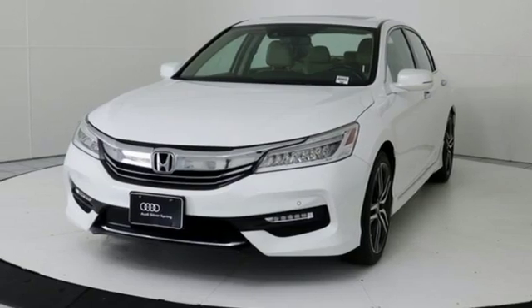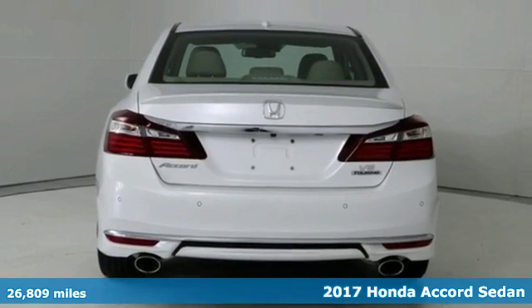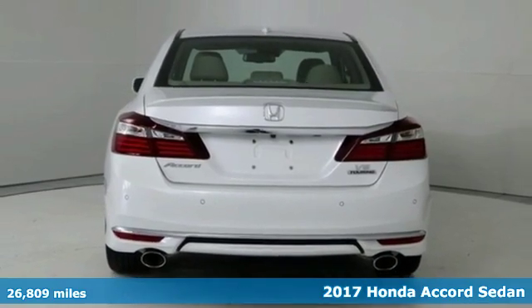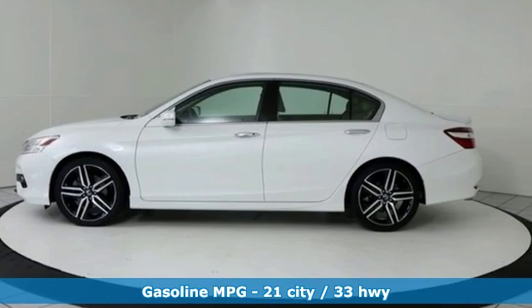Here's a 2017 Honda Accord sedan. Year after year, the Accord is showered with awards and praise. Take a look and it's easy to see why. Drive it and you'll know why.